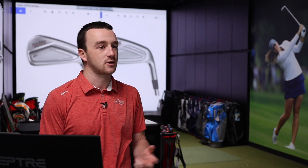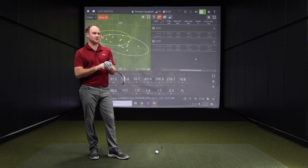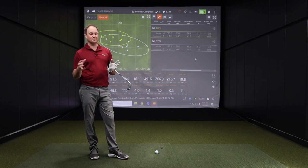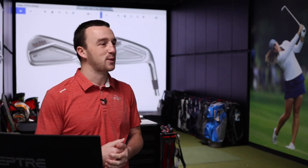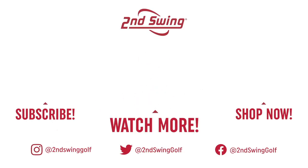Tour Edge Exotics 721 irons pack real punch and reach two different player profiles. The C721 fits distance-player irons and will be a good comparison in future videos, while the E721 sits more in the ultimate game-improvement category — extremely forgiving and easy to hit. If you want some of that performance, you can trade in your old set at 2nd Swing through the 2nd Swing value guide and upgrade to Tour Edge Exotics 721 irons to hit more greens and lower your score.